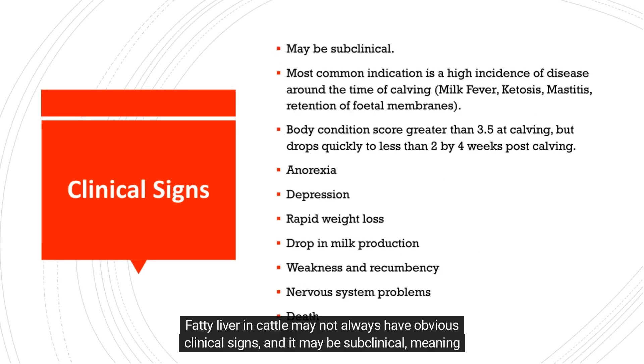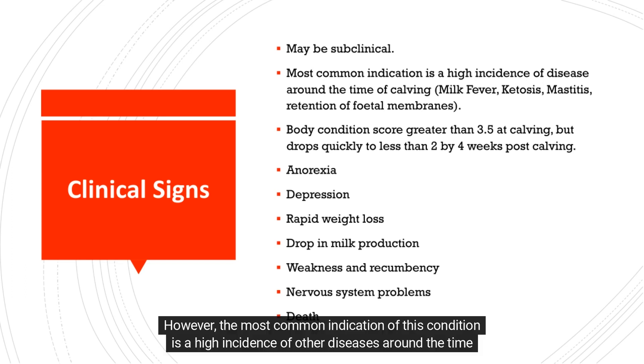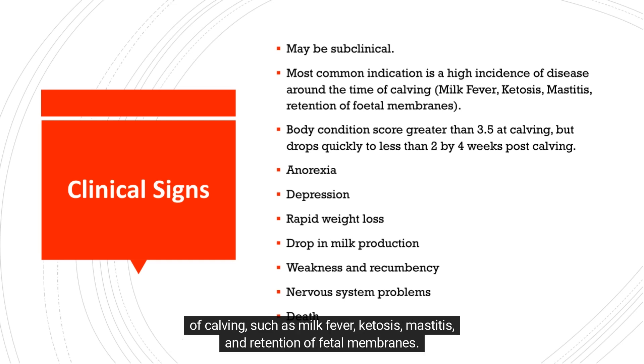Fatty liver in cattle may not always have obvious clinical signs, and it may be subclinical, meaning that it does not show any obvious symptoms. However, the most common indication of this condition is a high incidence of other diseases around the time of calving, such as milk fever, ketosis, mastitis, and retention of fetal membranes.